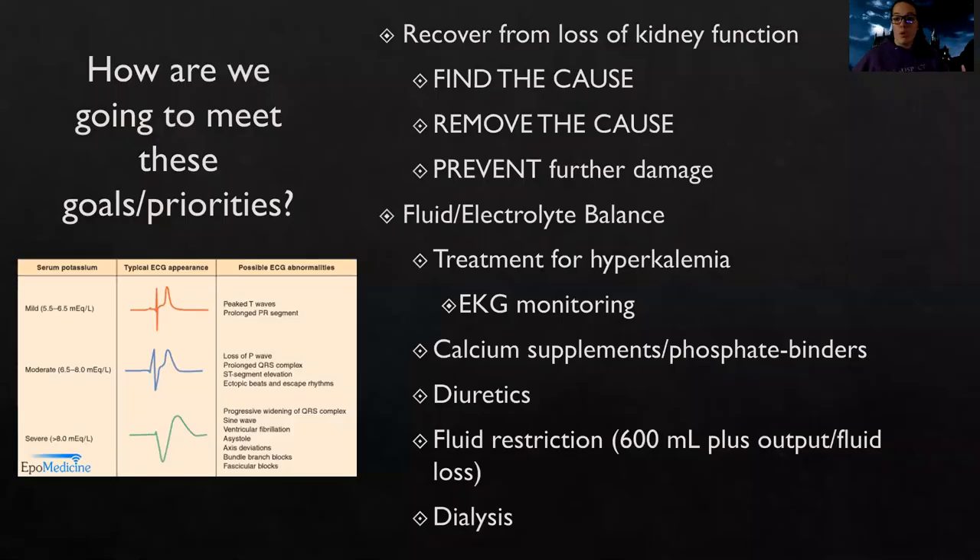How are we going to meet these goals? First and foremost, we want them to recover from their loss of kidney function. To do that, I have to find the cause — pre-renal, intra-renal, or post-renal. What type of acute kidney injury is this? What is assaulting the kidney? Is there not enough pressure coming down to the kidneys? Do I need more fluid? Is the patient dehydrated or is there decreased cardiac output? Is there trauma or medications that have hurt the kidneys, something directly attacking inside them?